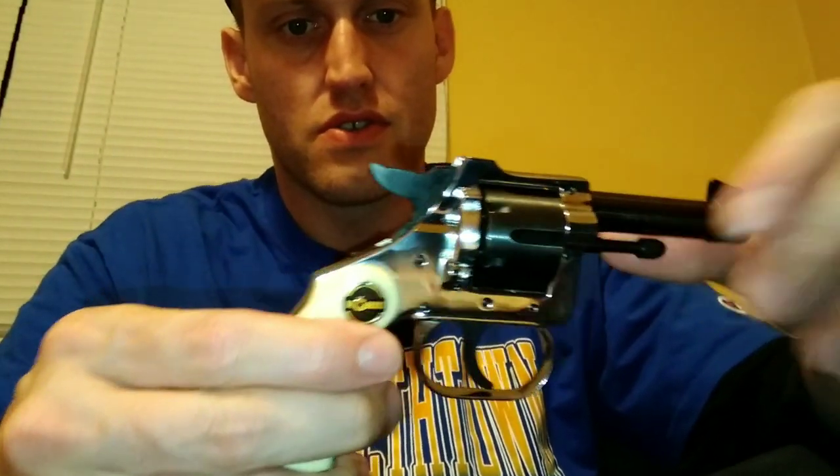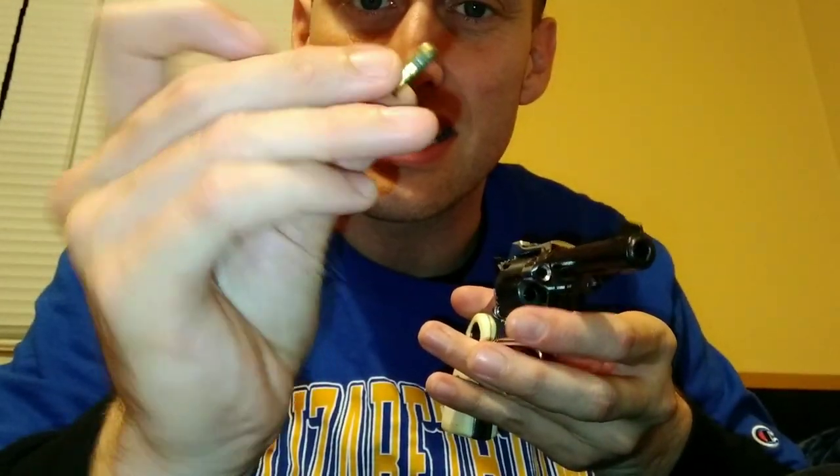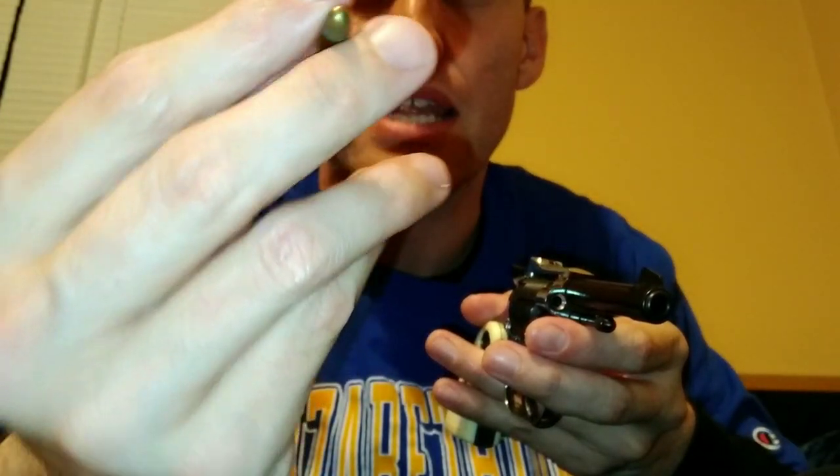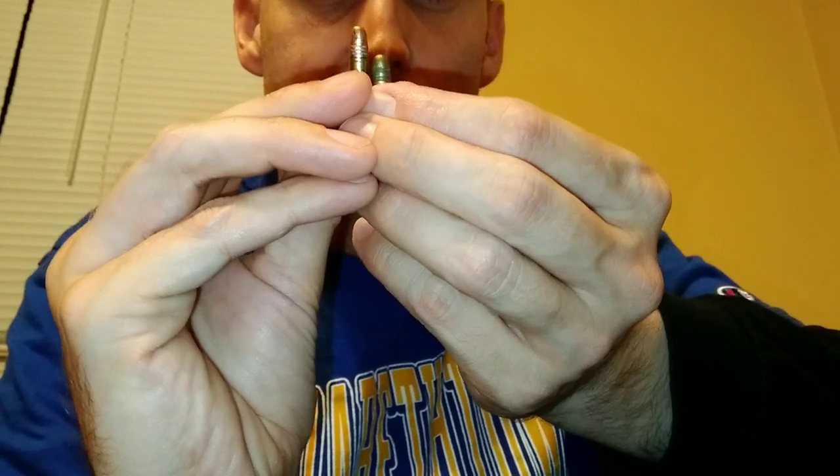Made in Germany - wow. This is a little 22 short, as you can see, it's not loaded. Let's check out some of the features. This is in 22 short caliber. I'll show you the difference - I've got a hollow point here, 22 LR or 22 long rifle with a little hollow point. Look at the difference in size - the 22 shorts are itty-bitty guys.